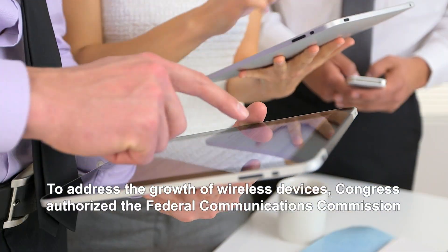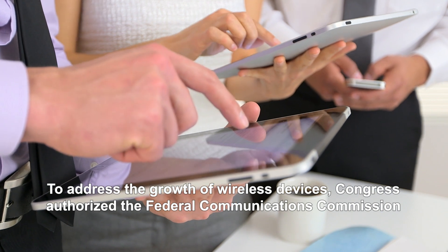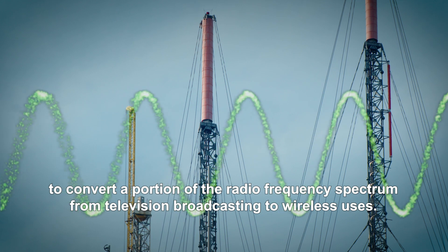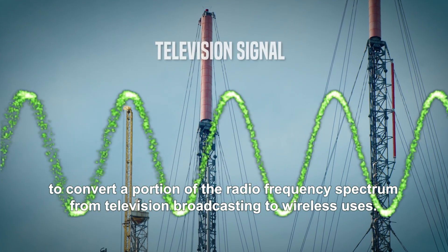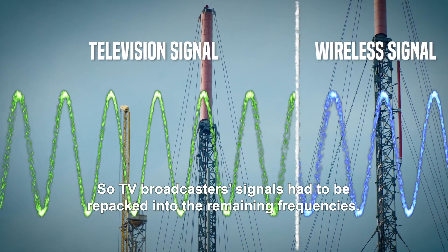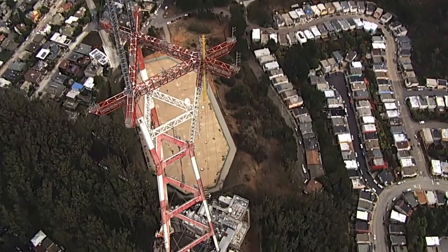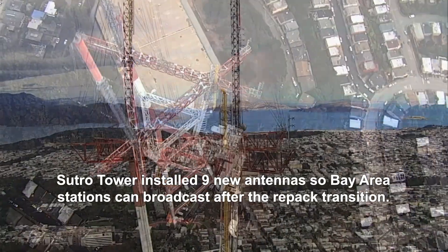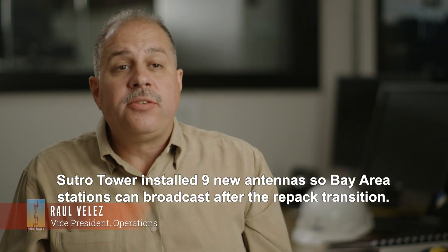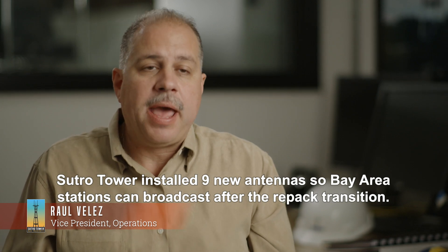To address the growth of wireless devices, Congress authorized the Federal Communications Commission to convert a portion of the radio frequency spectrum from television broadcasting to wireless uses. So TV broadcaster signals had to be repacked into the remaining frequencies. Sutro Tower installed nine new antennas so Bay Area stations can broadcast after the repack transition.